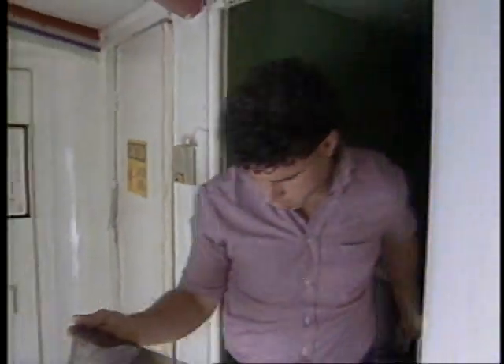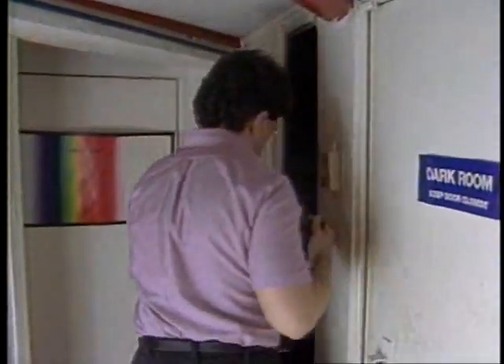Darkroom techniques differ very little from ordinary black-and-white photography, because in fact we are taking a black-and-white photograph — we're just using red light, so our darkroom has to be lit with a green safe light. But it's developer, stop-bath, fixer, wash, bleach. It's not that different at all.